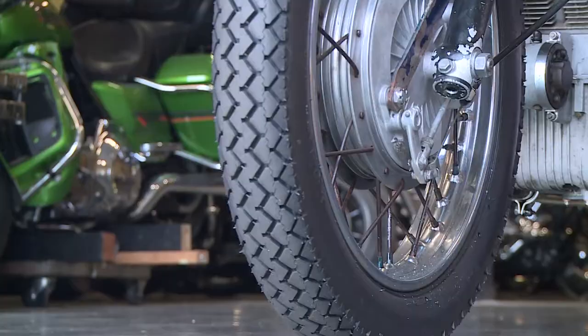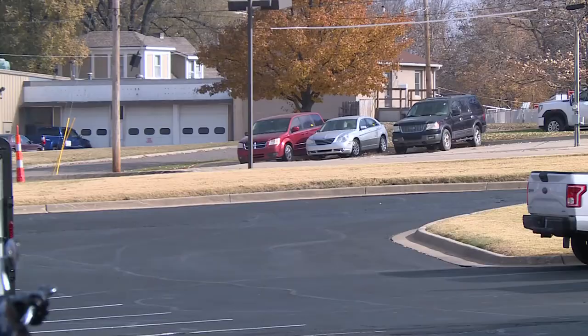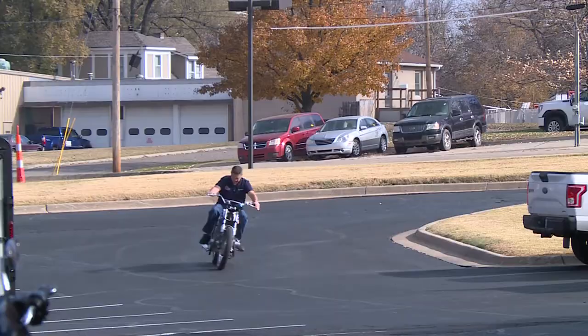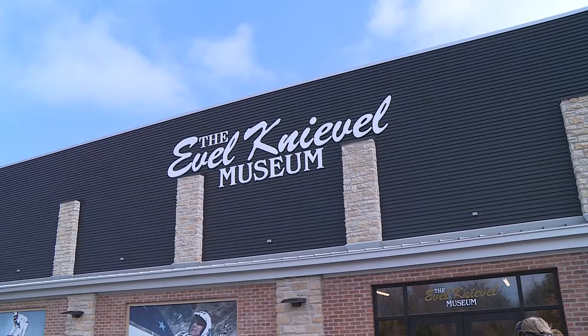The American Eagle has landed in Topeka. I didn't even believe that it existed anymore. The second of only two known American Eagle Laverda jump bikes remaining, used by Evel Knievel. The ride here spans nearly 50 years. You hear the term barn find all the time — this literally was in a barn.